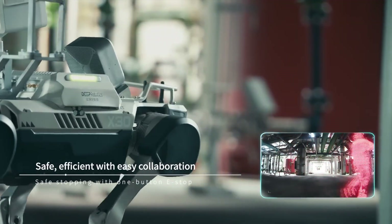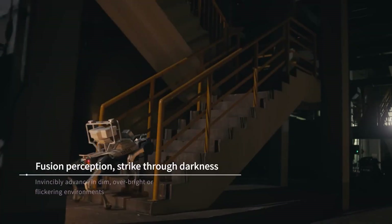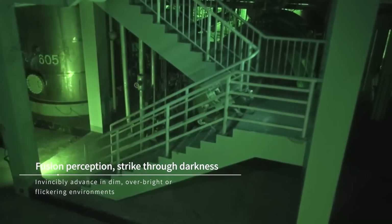Dustproof, waterproof, and unstoppable, the X-30 proves robots are no longer just helpers — they're frontline warriors.